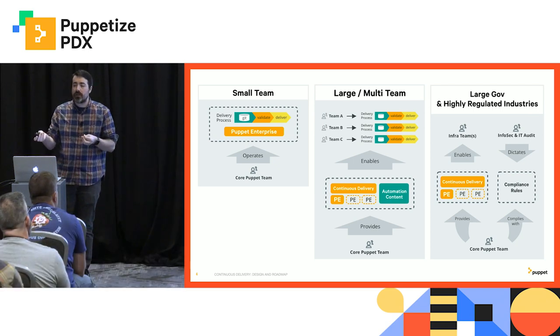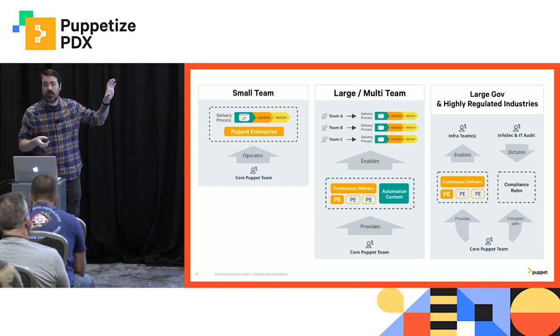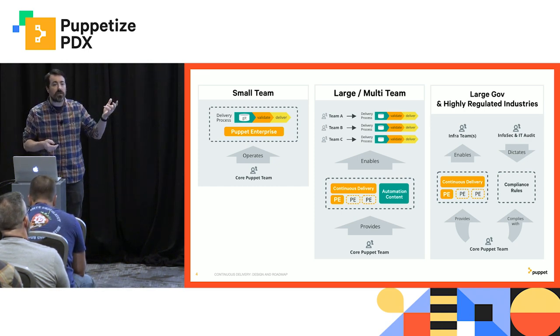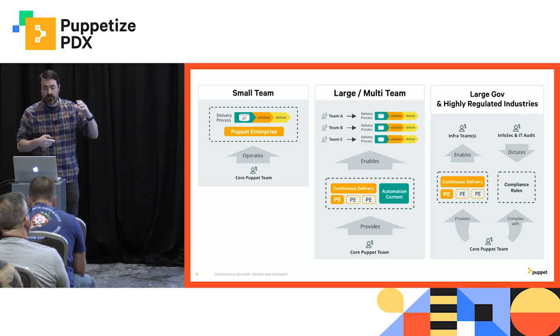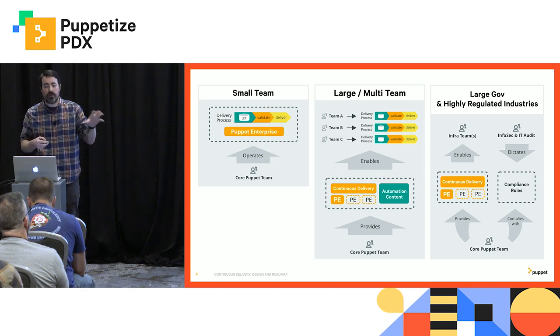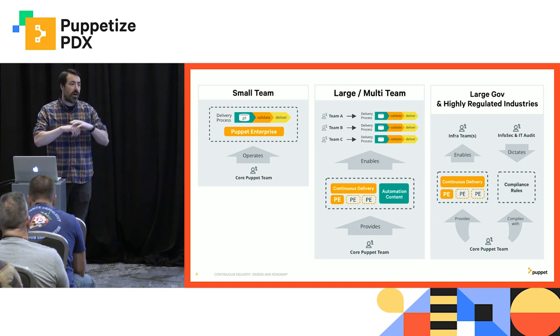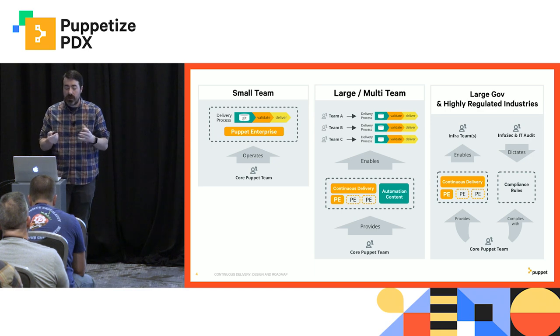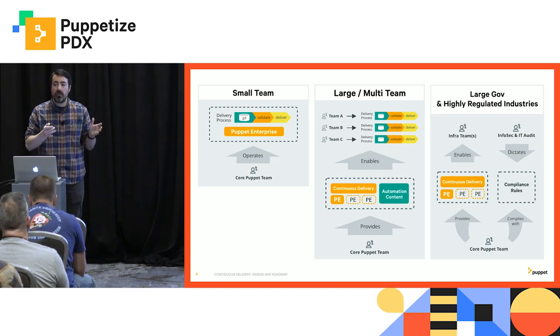So what you all aspire to, and some of you have actually achieved, is the ability to provide automation as a service to other teams to be able to leverage themselves. You'll have the SAP team, you'll have the DB team, and those various infrastructure and application teams owning their own delivery process and using the services in Puppet Enterprise and CD4PE to provide that as a service and have automation content that they can all share between them.